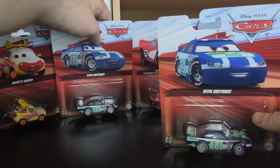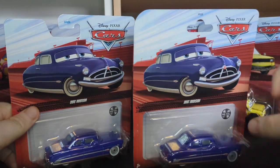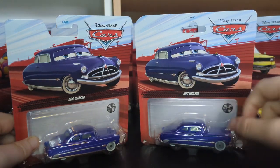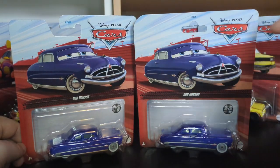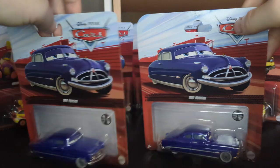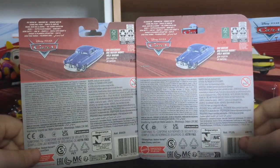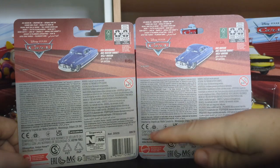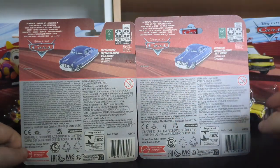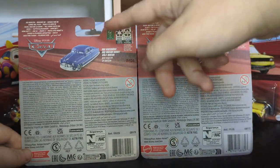That is the curved packaging for Kevin Shift Right. Now there is one more I wanted to compare — Doc Hudson from 2023, before they updated the darker box. We can see this is the curved packaging and this is the regular packaging. The codes are FFL05 and DXV29 on the top. This one does have a punch hole instead of the hook. The die-cast in the packaging is exactly the same — it is not a variant whatsoever. The only thing that's changed is the code at the bottom and the punch hole versus hook — it is curved instead of hooked.